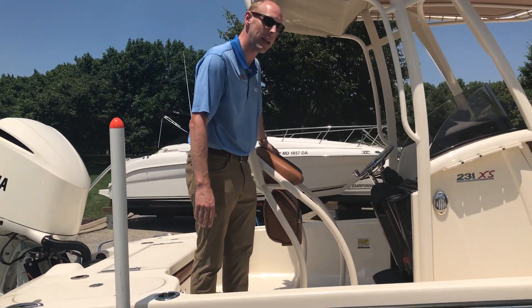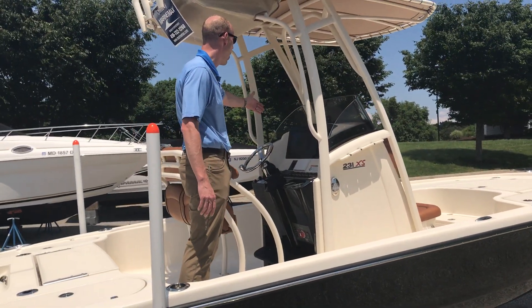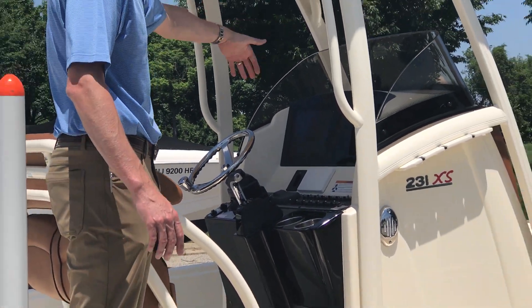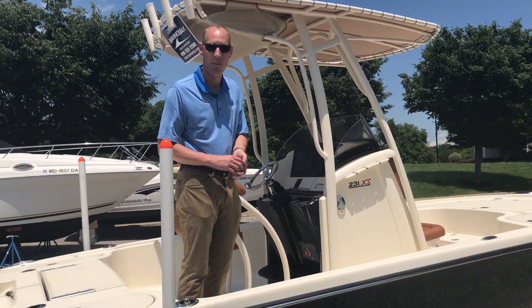Up here at the helm, we've got a really comfortable leaning post and a nice helm layout. We've got a Garmin 7612 SSV, the Edson steering wheel, and plenty of room if you wanted to add a VHF radio. There's also a Fusion stereo on board the boat.